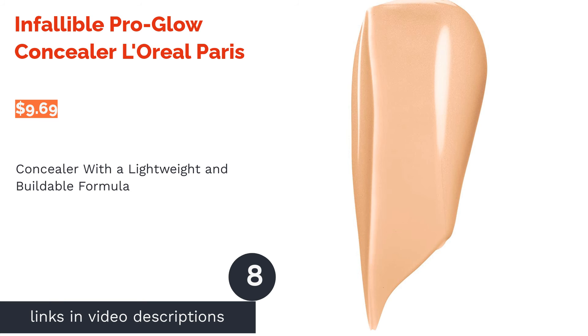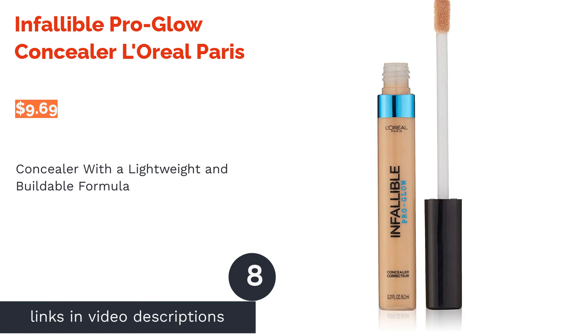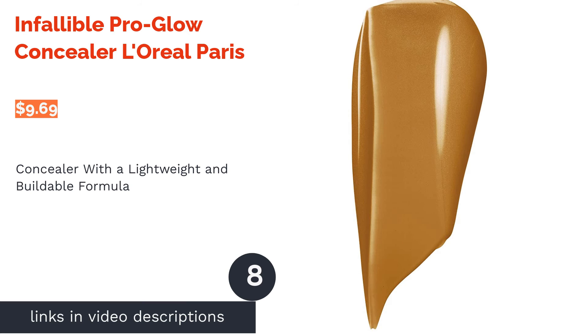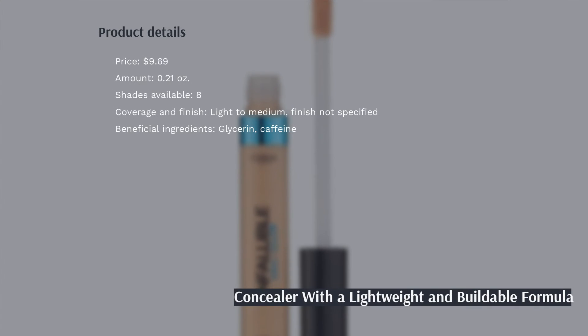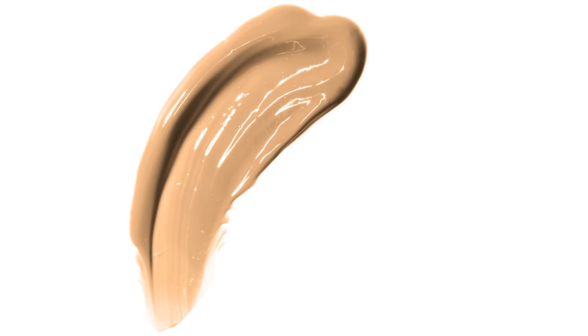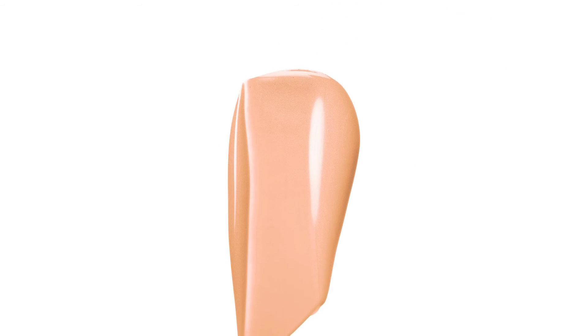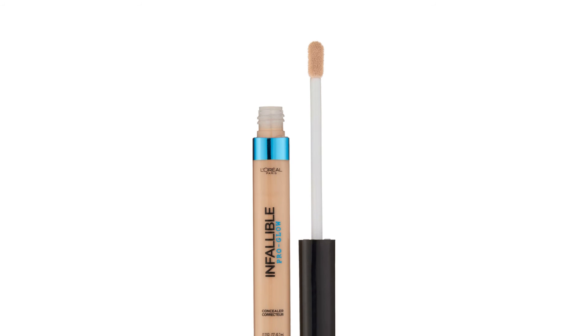The next product is Infallible Pro Glow Concealer by L'Oreal Paris. L'Oreal's Infallible Concealer is excellent for concealing blemishes, correcting discoloration, and highlighting the face. This long-lasting concealer is lightweight, buildable, and easily blendable. It comes packaged in a slim tube with a doe foot applicator for precise application.